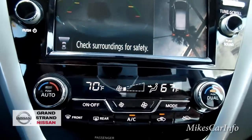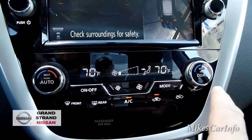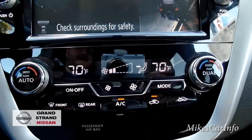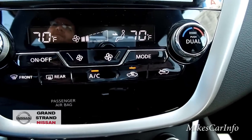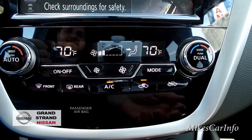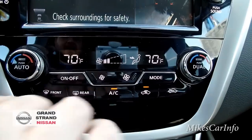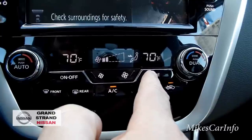Here's your climate control — pretty clean layout. It has dual zone with fan and temperature controls on both sides. You can sync both zones to the same temperature. There's front defrost, rear defrost, air conditioner off, and a recirculation button. If someone nearby is smoking or there's an unpleasant outdoor odor, push recirculation to keep interior air inside. When you activate the defroster, it automatically switches to fresh outside air, which helps defrost the windows faster.